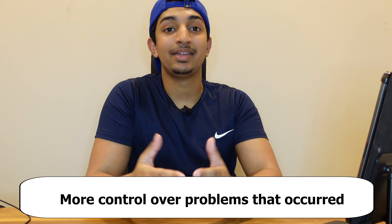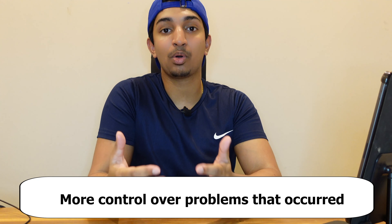The reason My Forex Funds switched from using brokers such as FX Pig to their own trading server, Traders Global Group — I actually contacted customer support and they said the reason they changed was because they had more control over problems that occurred. They could fix problems within a 30-minute span, which is very good. Using other brokers, they had no control over problems, so I believe this was a very smart move from My Forex Funds.